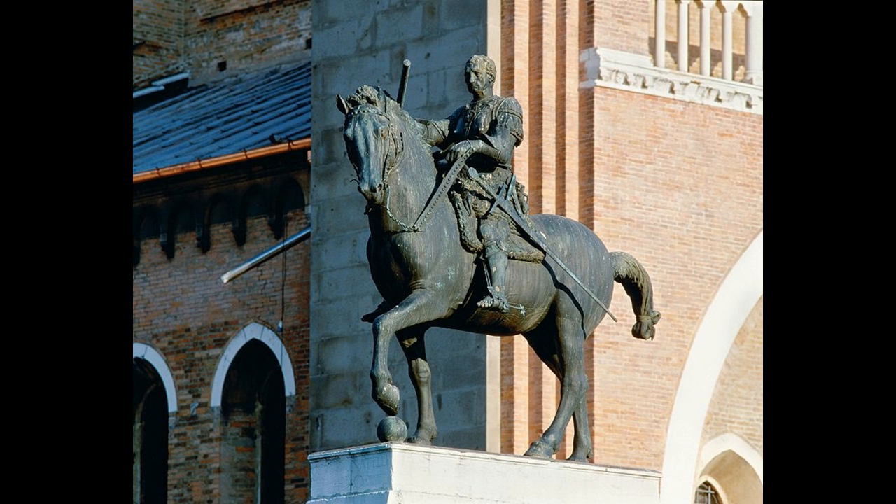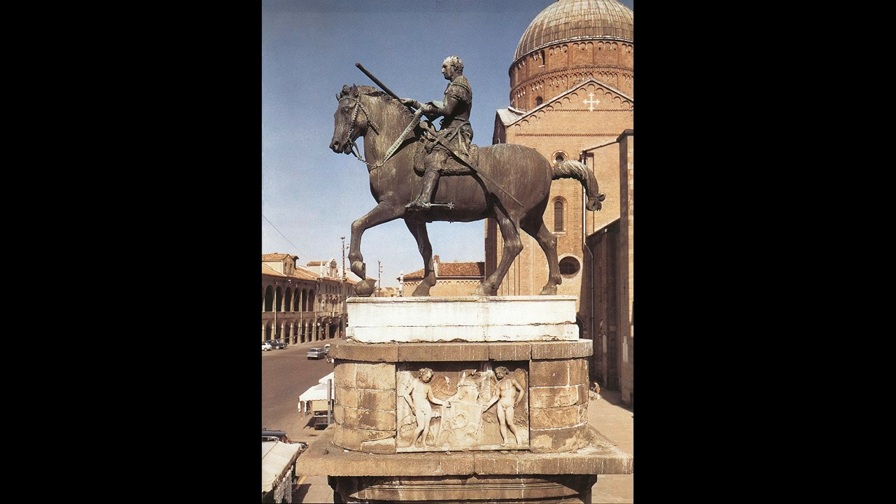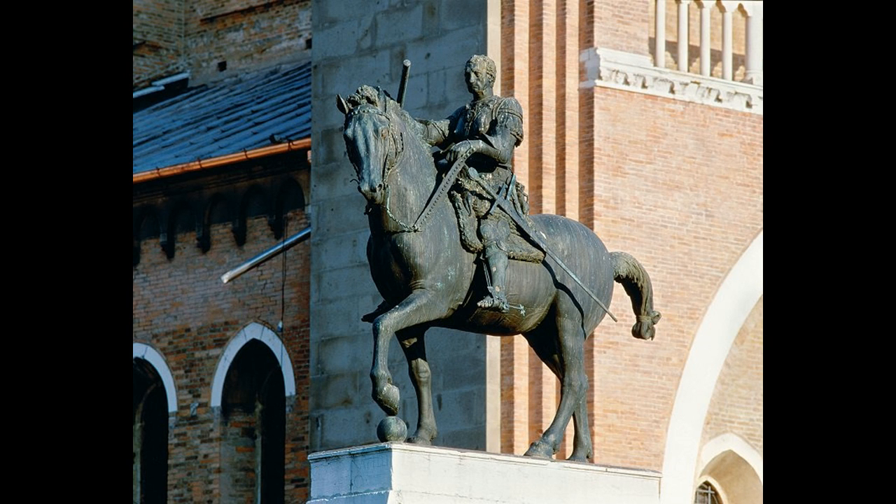Donatello's Gattamelata, considered to be one of his most famous and well-recognized works, a gem of early 15th century Italian Renaissance. What exactly is it? Who is this man, Gattamelata? Why does he stand there? Why is the statue even significant? What's it made of? And what makes this a masterpiece among ten years' worth of Donatello's commissions? Well, let's find out today.